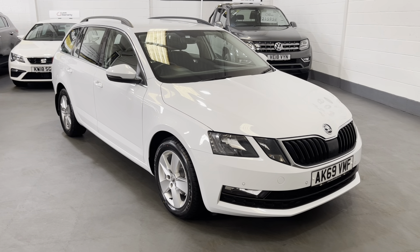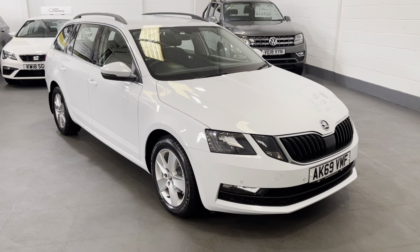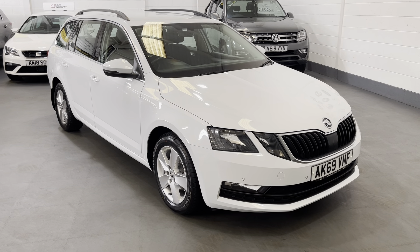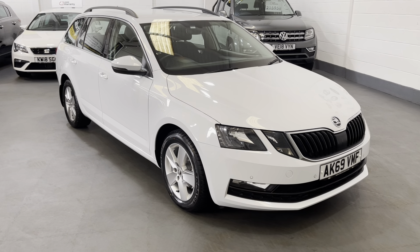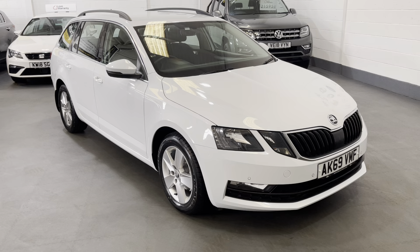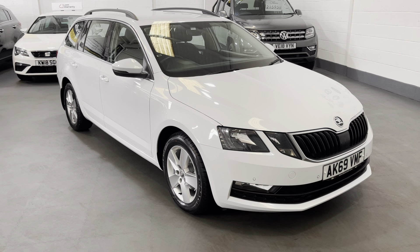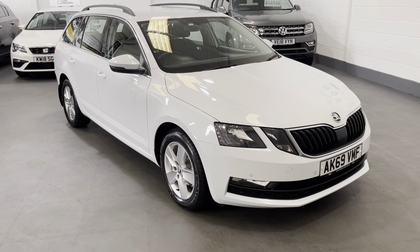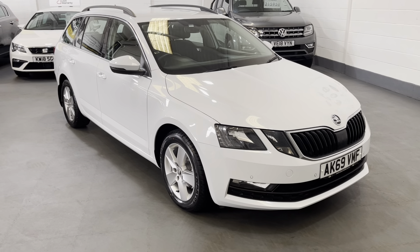Hi and welcome to MDS Car Sales walk-around video appraisal. We record these videos to show you the condition of our cars because the feedback we get from customers is that when they visit other garages, quite often the cars in the photographs are not as described. So to show you that our cars do match our photographs, we record these in-depth walk-around videos.